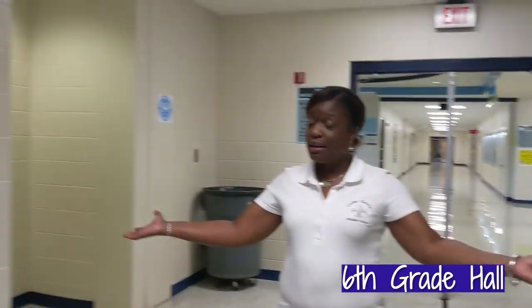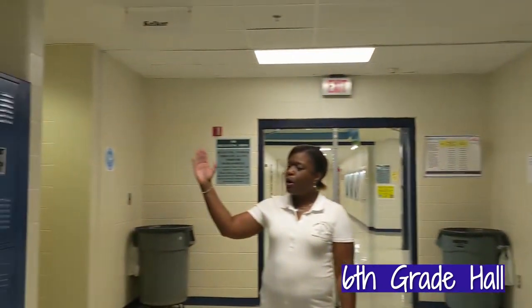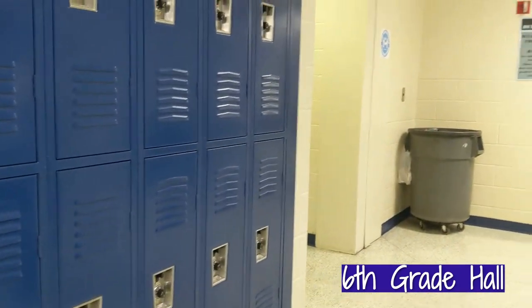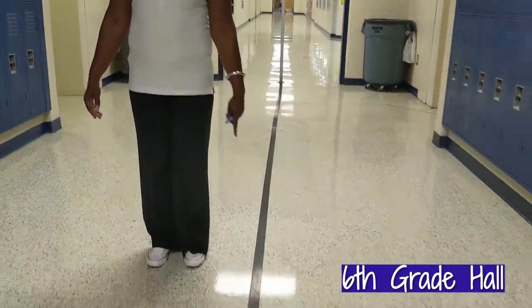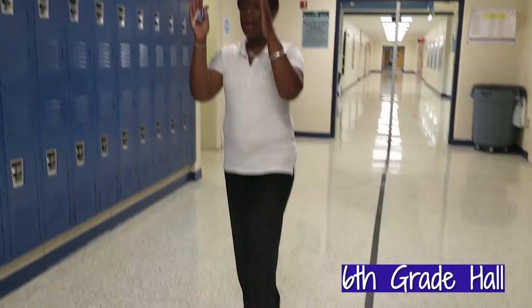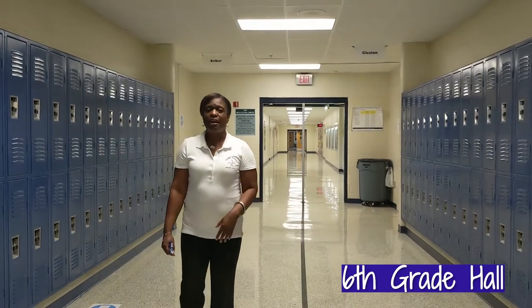Now, future Saints, we are entering the sixth grade hall. As you see, here are your lockers on both sides of the hallway, so you will either have a top or bottom locker. Also, to help you get to your classes, we have the names by each of our teachers. To help ensure that we have order on the hallway, you see that there is black tape on the floor. If you are walking down, you are going to be on this side of the hallway. If you are coming up, you are going to be on the other side of the hallway.